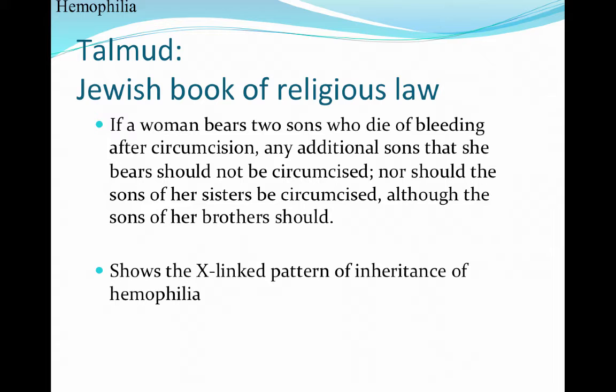This condition has actually been around throughout history. In the Jewish book of religious law, the Talmud, it states that if a woman bears two sons who die of bleeding after circumcision, additional sons she may bear do not need to be circumcised. It even extended to sons of her sisters, though sons of her brother could be circumcised. This shows the X-linked pattern of inheritance in hemophilia was recognized even in ancient times.